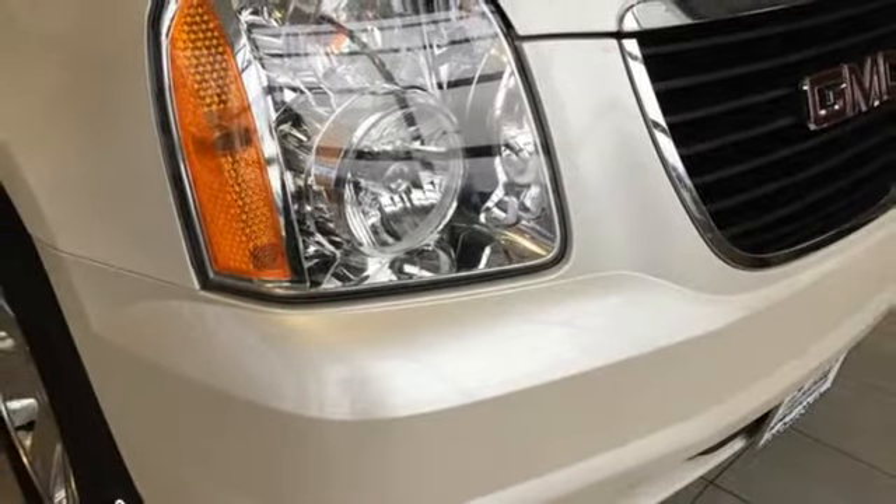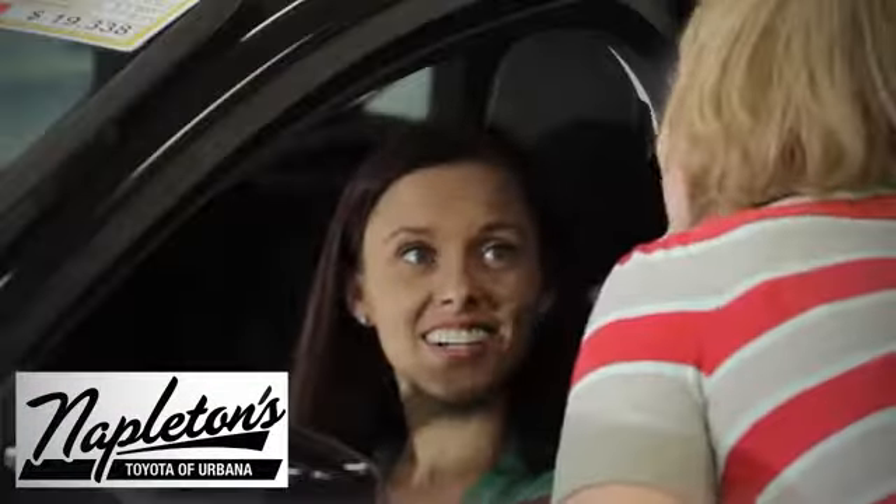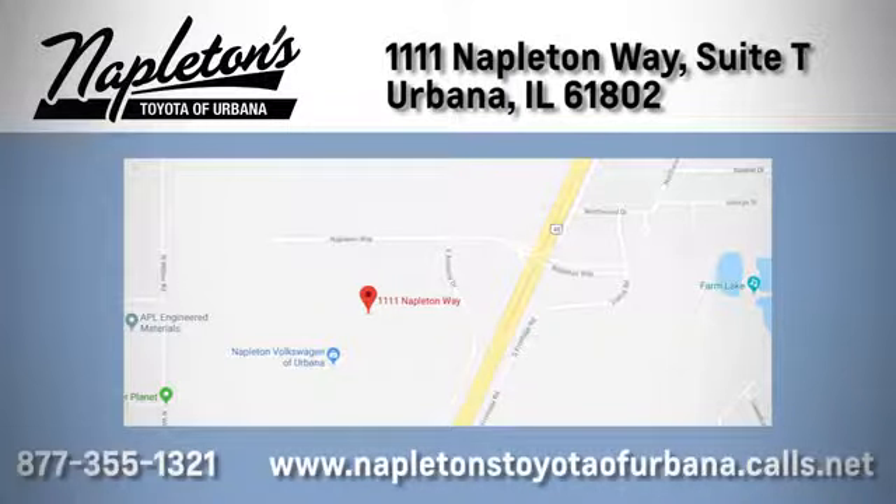Hurry in today and see it for yourself. From the time you come into our facility, you can see why Napleton's Toyota of Urbana is different from the competition. Call, click, or stop in today. We're located at 1111 Napleton Way, Urbana.